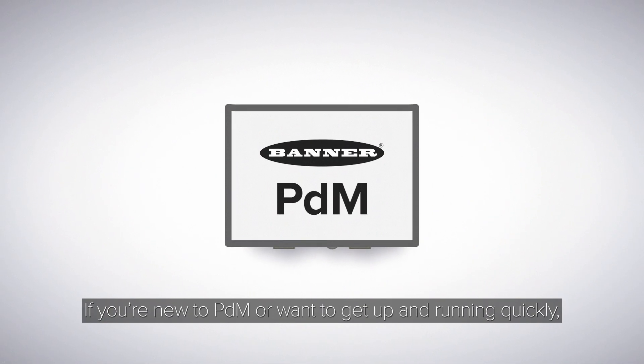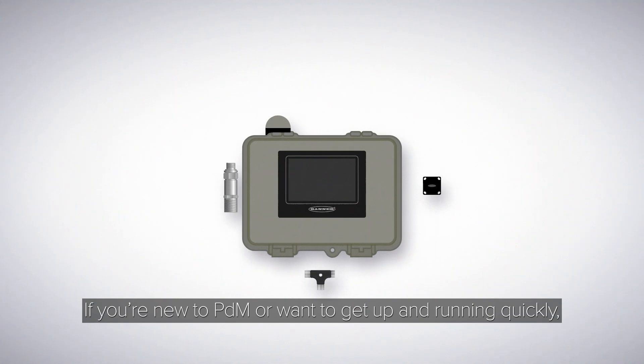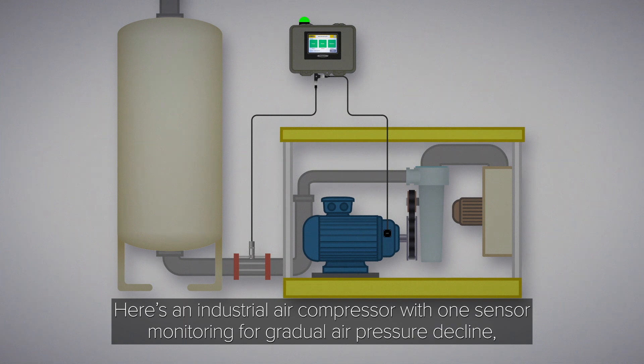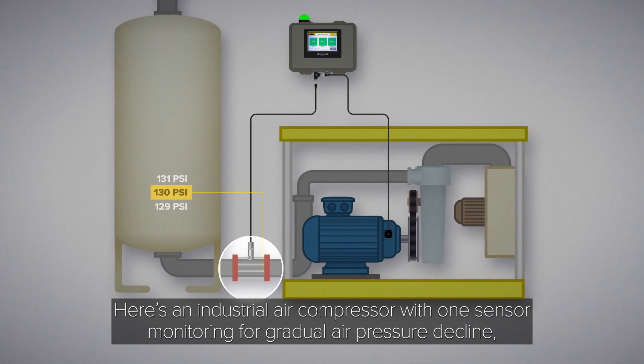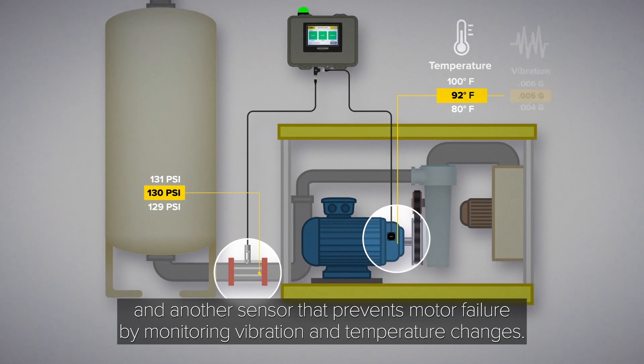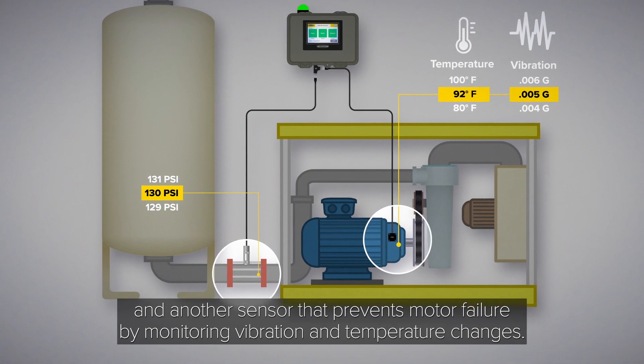If you're new to PDM or want to get up and running quickly, consider an all-in-one system that can be commissioned in minutes, not months. Here's an industrial air compressor with one sensor monitoring for gradual air pressure decline and another sensor that prevents motor failure by monitoring vibration and temperature changes.